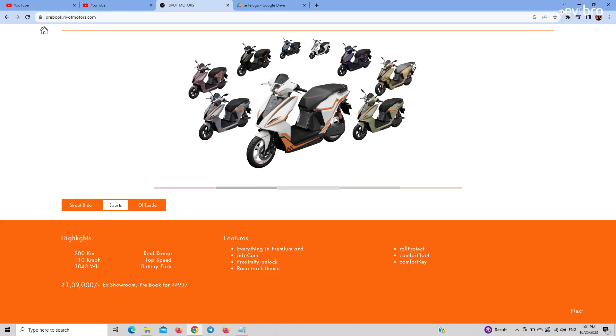The next variant is the NX100 Sports. It has the same features and specifications as the Street Rider Premium variant, with additional features: a dash camera, proximity unlock, and roll protection. The range of this electric scooter is 200 kilometers, and the price is 1,39,000 rupees.